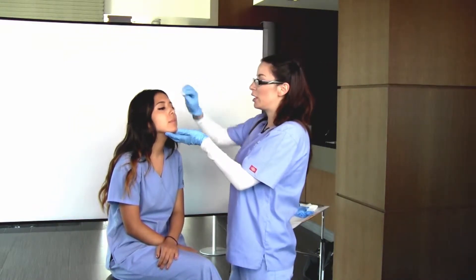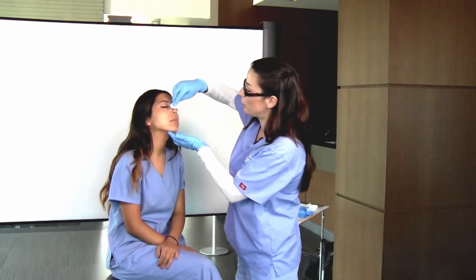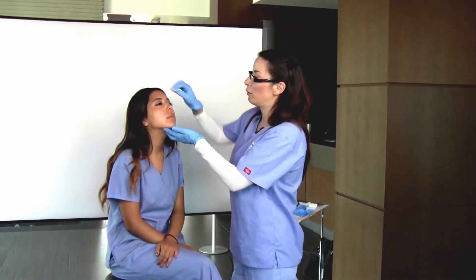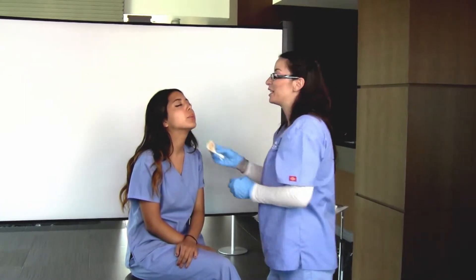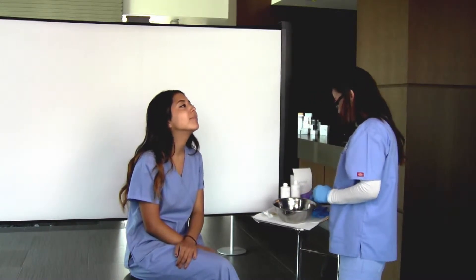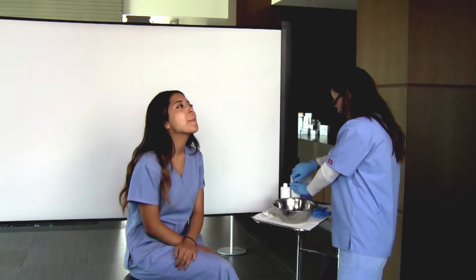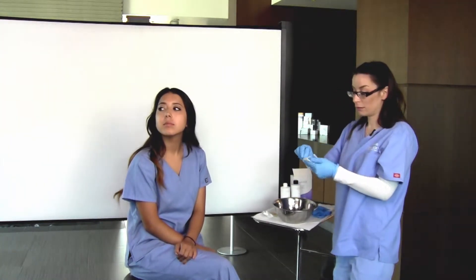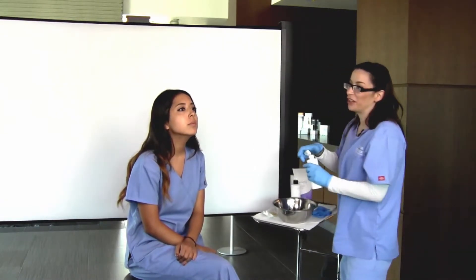This is just the prepping solution. We want to make sure that we have the skin pH balanced so that we get even penetration when we apply the peel. I like to go under. That stings a little bit too. And it smells funny. It has to sit on there for a few minutes.